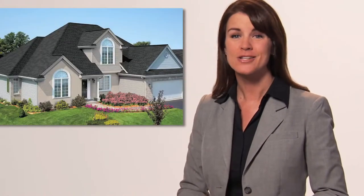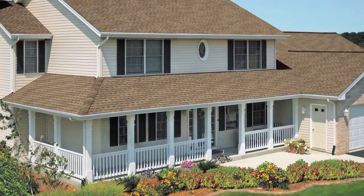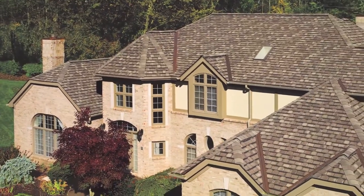When you think of saving energy on your home, you probably think about upgrading your heating and cooling system, installing energy-efficient windows, or adding insulation. But there's more to consider. Your roof can be your greatest asset in going green. A roof is part of a system that does more than protect your home and belongings — it also maintains indoor air quality and can save energy.